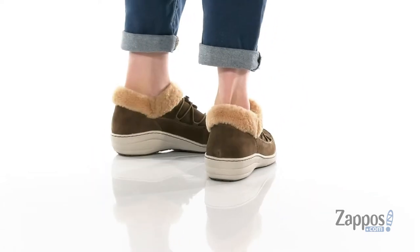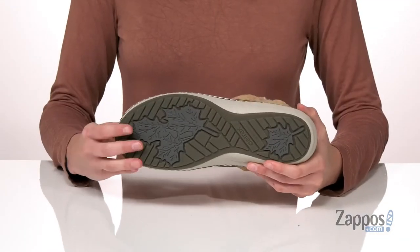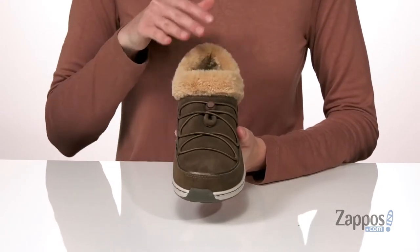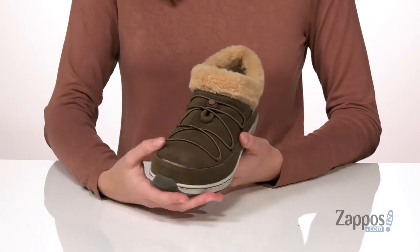This bootie style is the perfect shoe to help you get through this season. It has a slip-resistant outsole underneath that will give you traction on snow and ice. The suede upper has a water-repellent treatment with an ultra-plush faux fur collar that makes this shoe look super cozy.